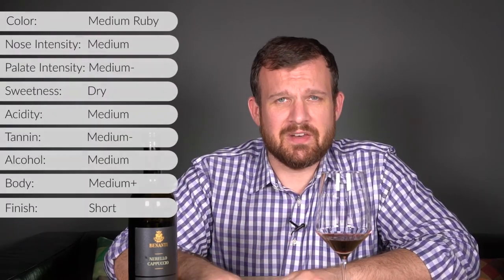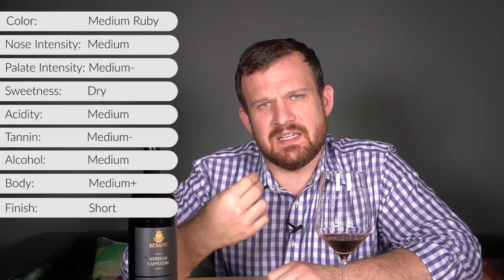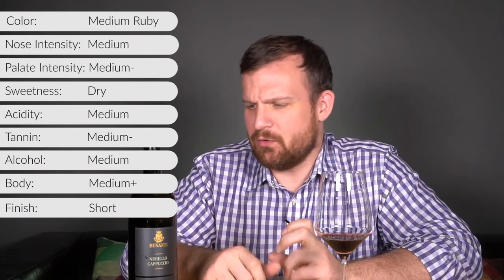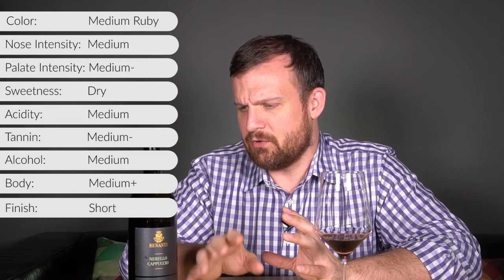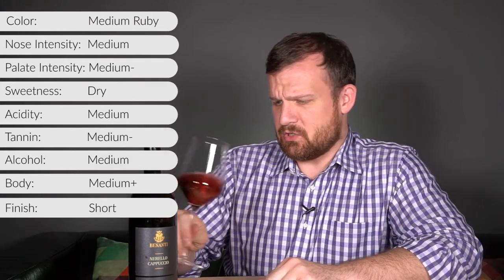The finish is pretty short. I do not love the finish — it ends in this kind of natural wine, yeasty aroma that I don't quite love. I don't know that Benanti is known for being super natural. I think they are organic, but I'm not sure what the production methodology is here.